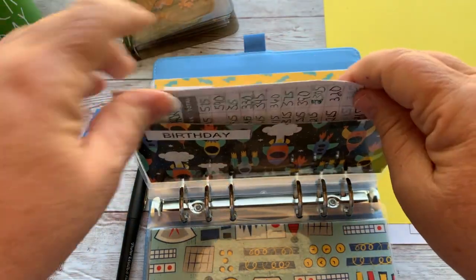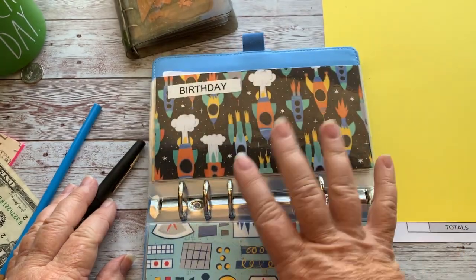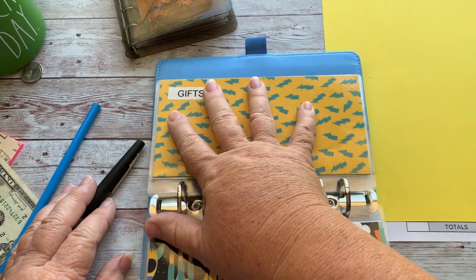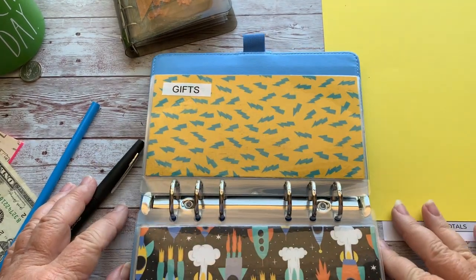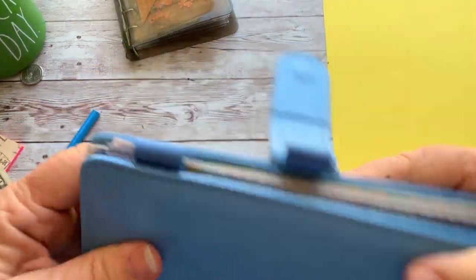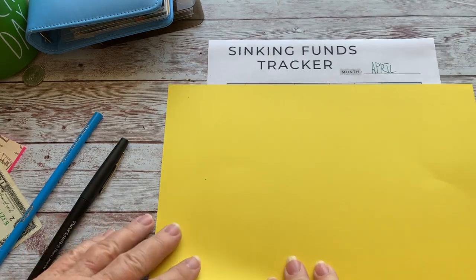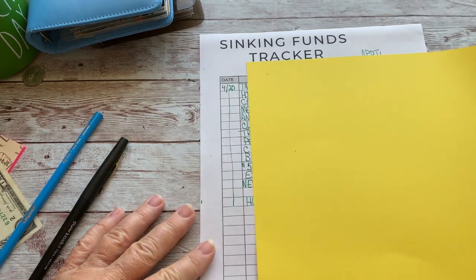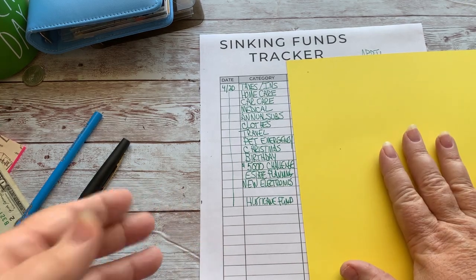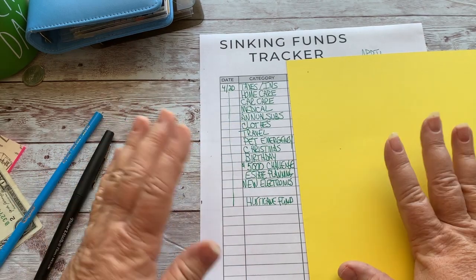I'll probably stuff this one more time at the end of the month. The gifts envelope doesn't have anything in it right now — I put it there because some of my smaller savings challenges will fill up and then I'll have a place to put the money. I have a wide array of sinking funds as you can see — taxes, home care, car care, medical — there are quite a few.